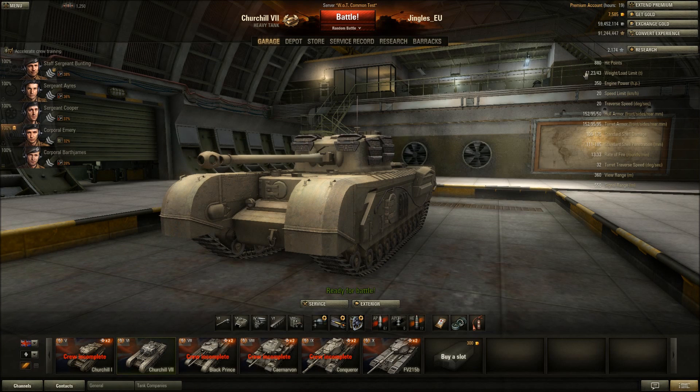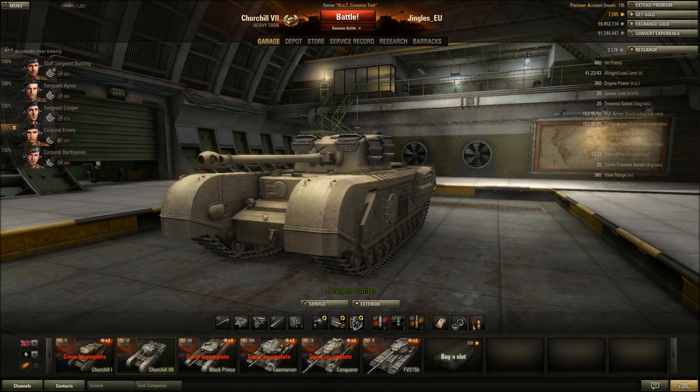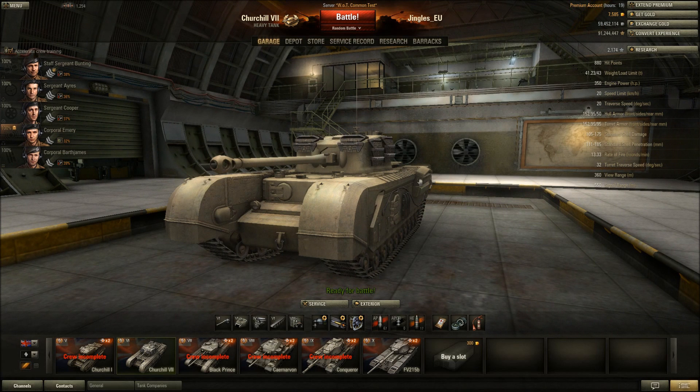It's pretty heavy though, 41 tons, and it's still only got that atrocious 350 horsepower engine, which explains the speed. There's only one engine upgrade - the Bedford Twin 6 - which you'll already have unlocked if you've played the Churchill Mark 1. Unfortunately it doesn't get another engine; it's basically the same tank just with heavier armor.